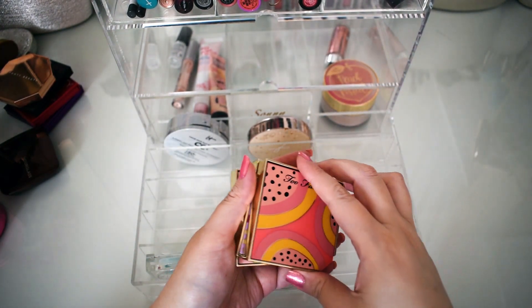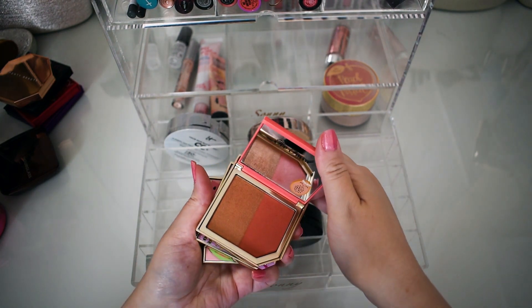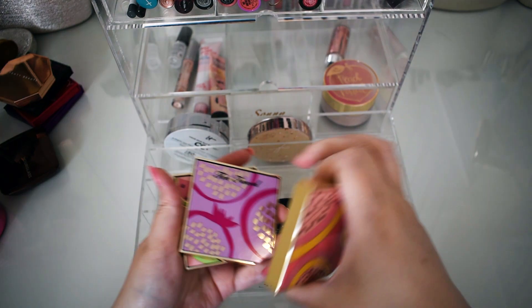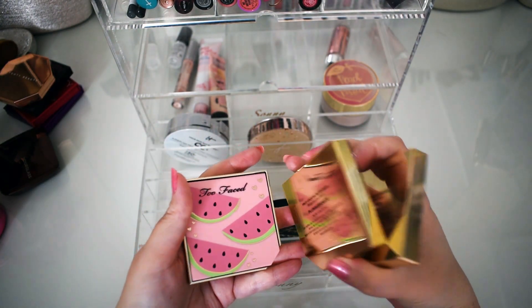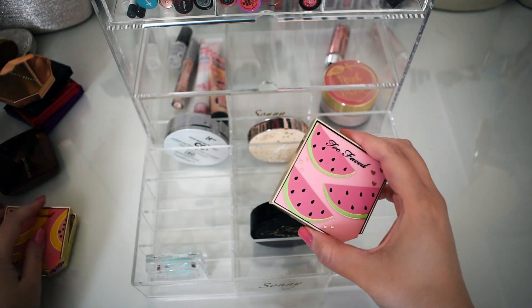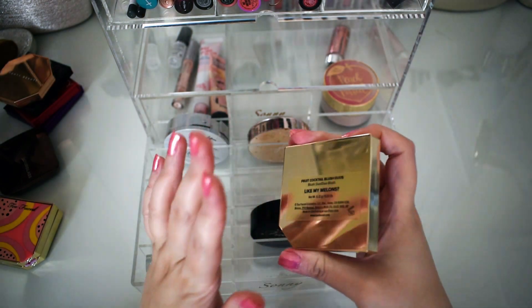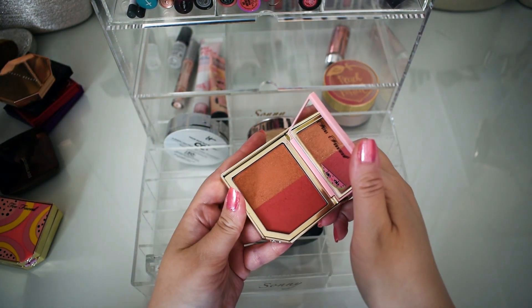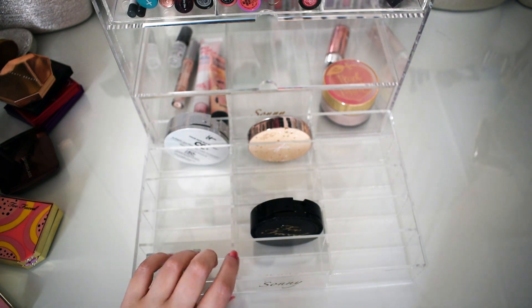These were the three blushes I used this week. This was Too Faced Papaya Pop — beautiful, loved it. This one is more of a purpley blush called Plumegranate — it was nice, it didn't give me the purple bruise effect I was thinking it might. And Like My Lemons was my favorite blush this week, so I stayed more on the matte side with those.